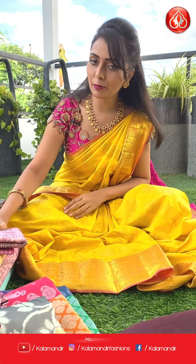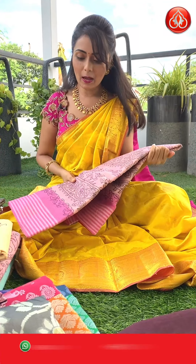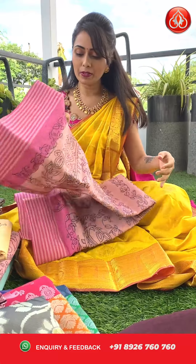We have all these collections in front of us today. First I will start with Bengali cotton threadwork saris. Here comes the first sari in light pink and cream color.